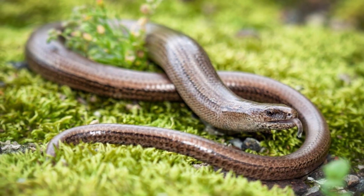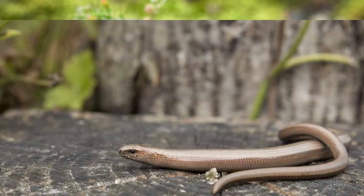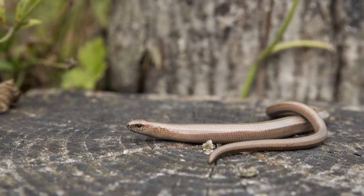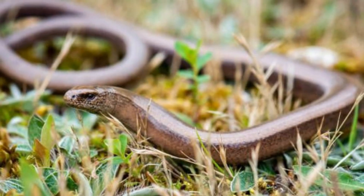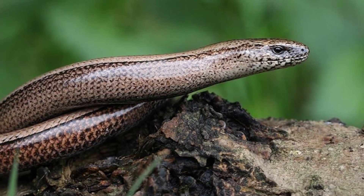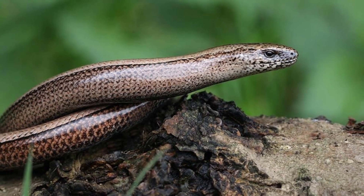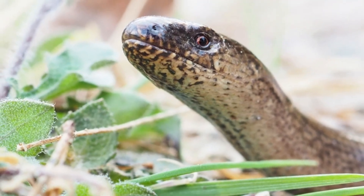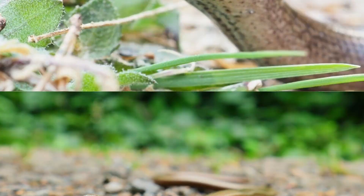They aren't a threat to anyone but their prey. They do not seek out humans to bite, but they will shake the end of their tail as a distraction. Once the predator is distracted, the Slow Worm will take the opportunity to move away.